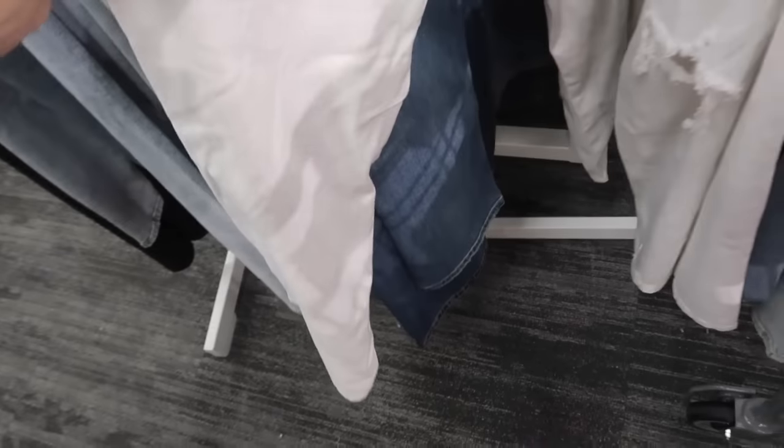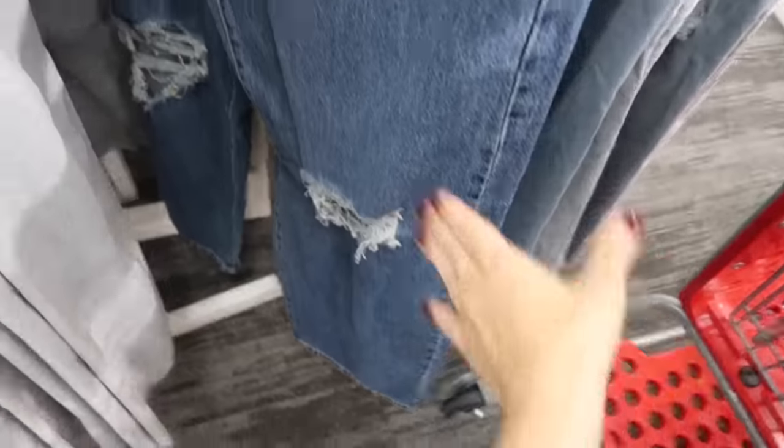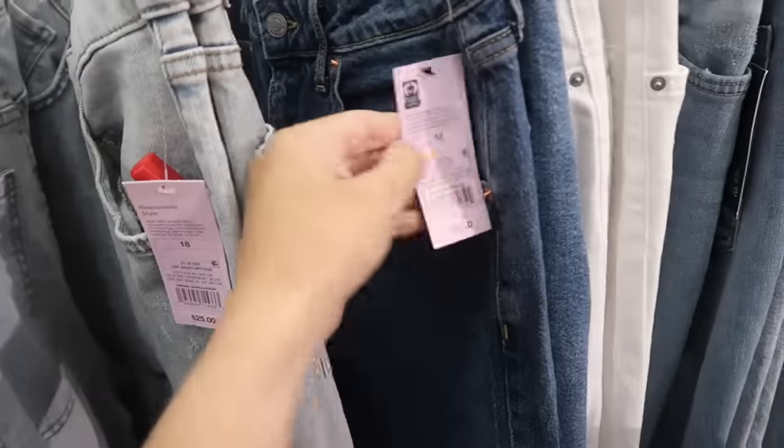The dad jeans are also in the washed white — it has two rips at the knees. And then there's also what I think is a dad jean with the rips — these look a lot like a pair of Hollister jeans my daughter has. The washed ones are $25.